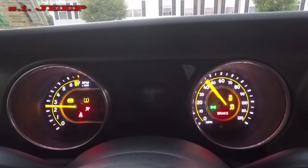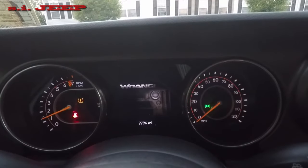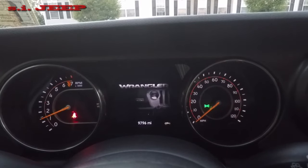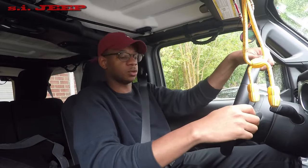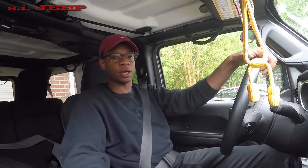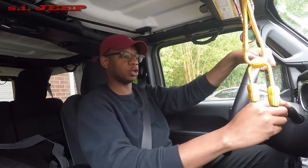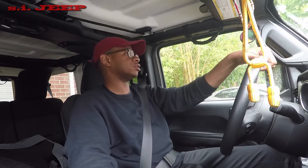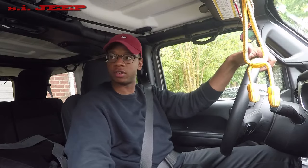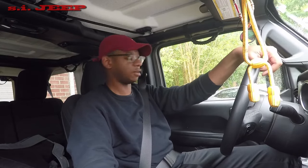How's everybody doing, welcome back to the channel. This is going to be a review of the Jeep — I've had it since about March, so this is my seven-month review. I've been trying to get this channel up and going for a while but I've been so busy with work. It's kind of late but better late than never. It's going to be my overall impression of the Jeep over the past seven months.